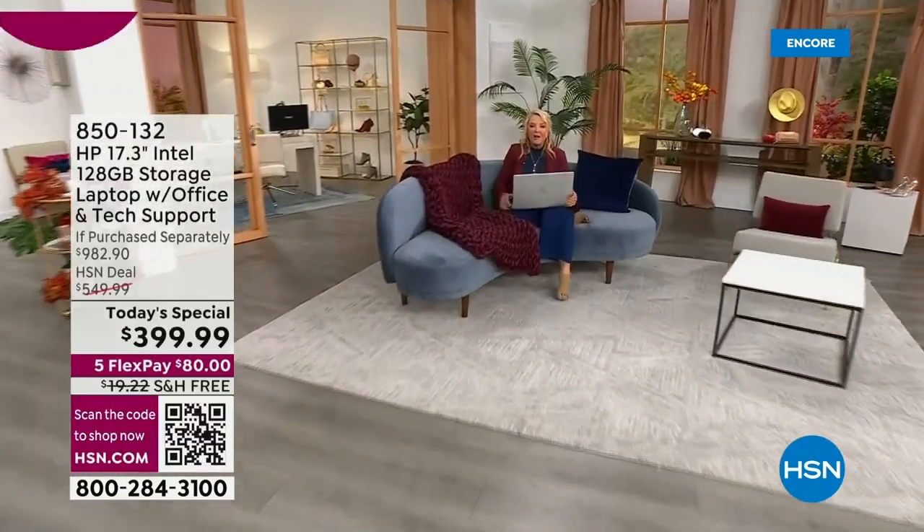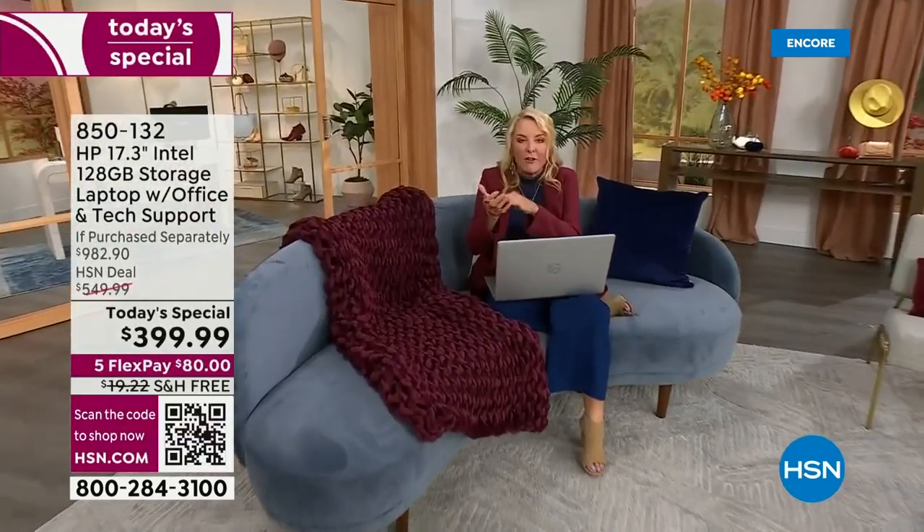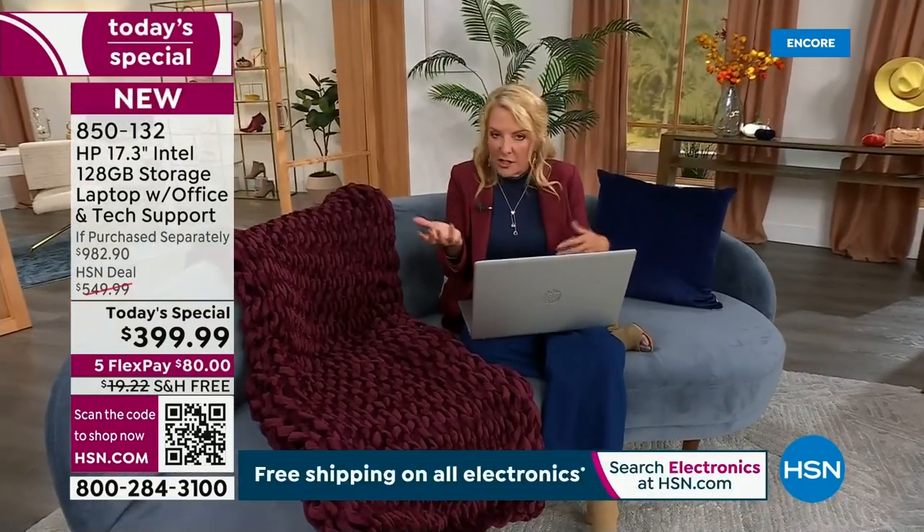Seriously, when I have to get real stuff done, I'm not on my little $700 or $800 phone trying to do anything. That's just for goofing and watching TikTok.